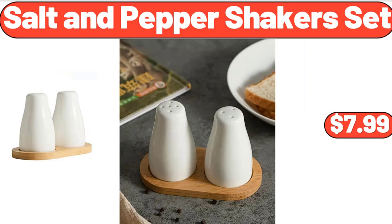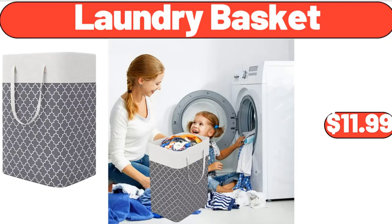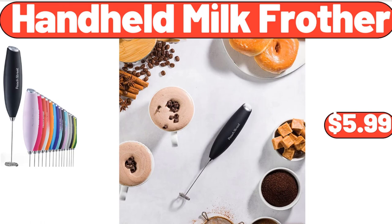Salt and pepper shakers set, $7.99. Belmont all-American or key lime cheesecake, $12.99. Laundry hamper with lid, $11.99. Handheld milk frother, $5.99.